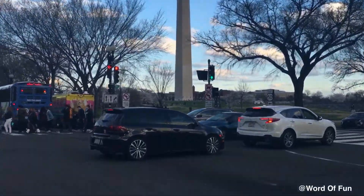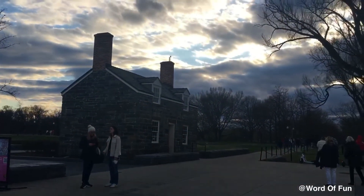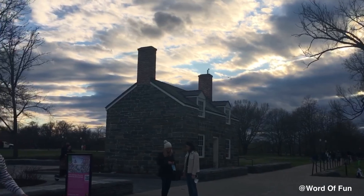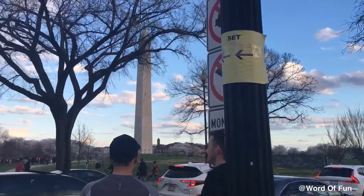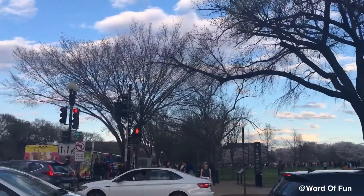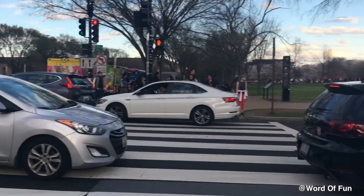Now we have to just cross the road. We're getting there. I think we have to go straight. Now we have to turn again. And look at all these cars — it's such a big traffic.